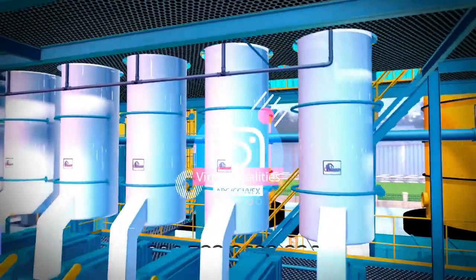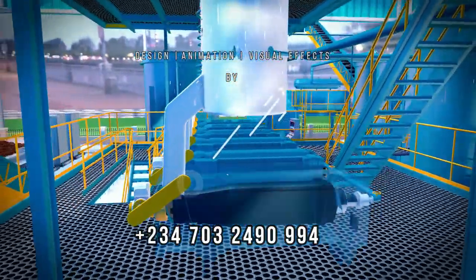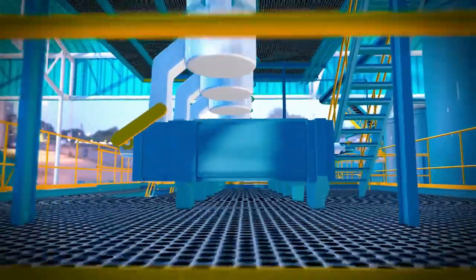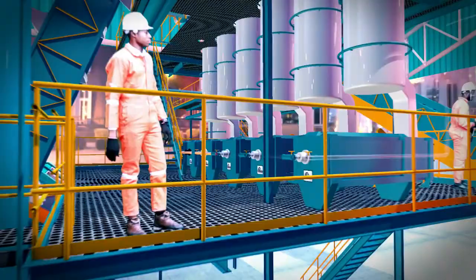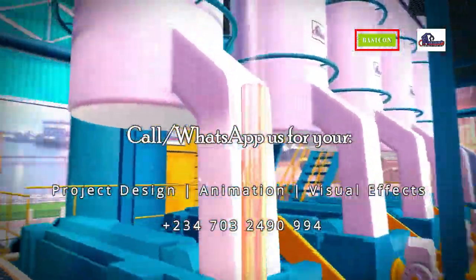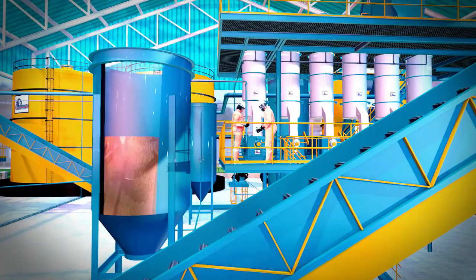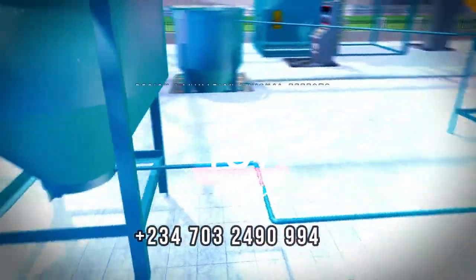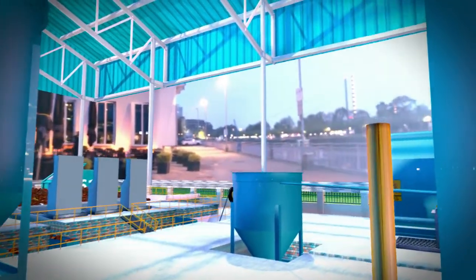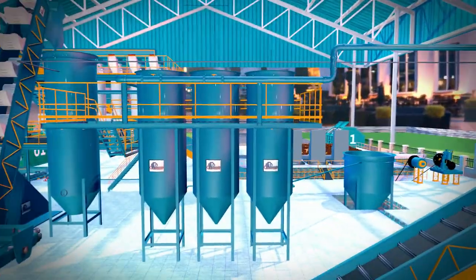We have the palm fruits crushed to produce digested palm fruits, which are subsequently pressed in the pressing units to the crude oil collecting tank. This crude oil is pumped to the crude oil separating tanks, consisting of clarifiers, decanters, oil settling tank, and optionally centrifuge for further processing.